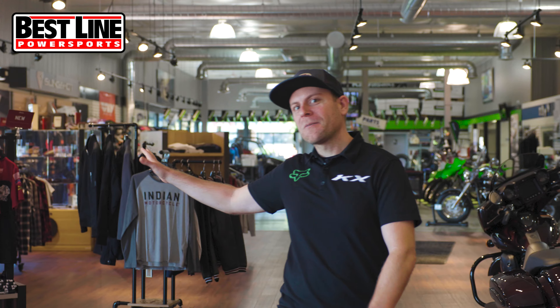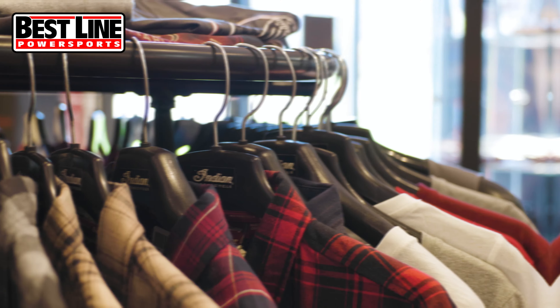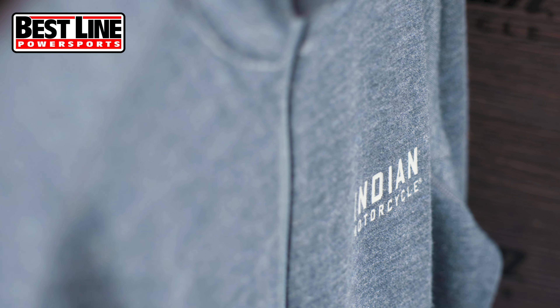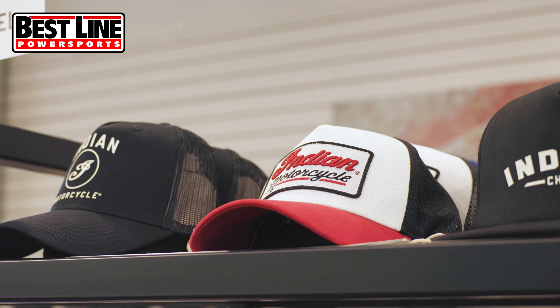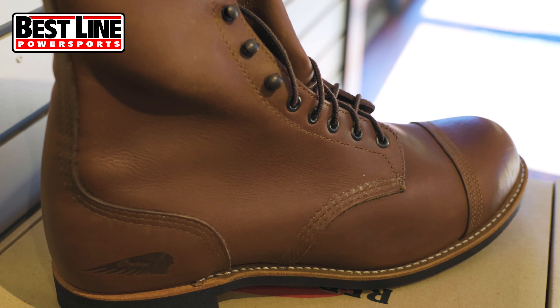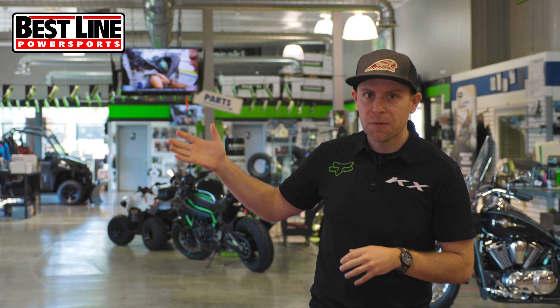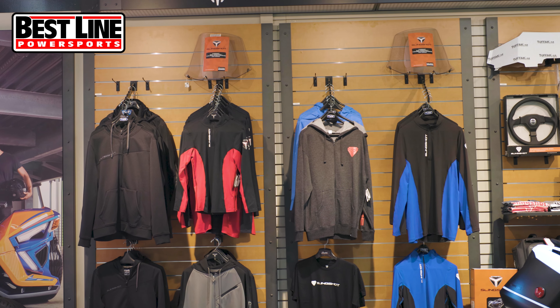Over on my right-hand side here we've got some of our Indian apparel — sweatshirts, t-shirts, a bunch of casual apparel. There are also riding jackets, gloves, baseball caps, helmets, and boots. Indian makes some nice leather boots.